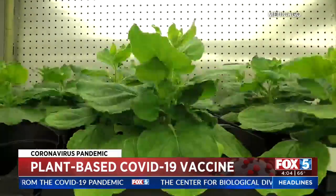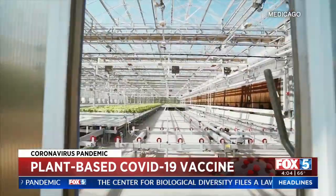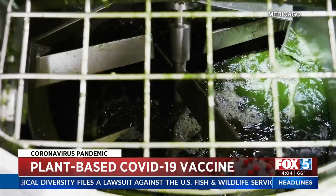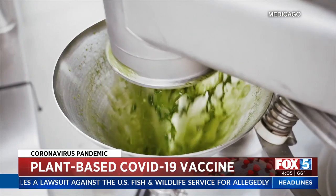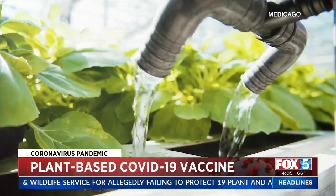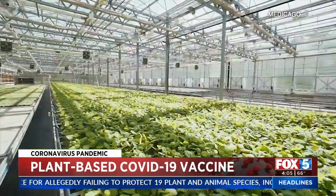There's no animals involved, there's no chicken embryos or eggs. The plants basically become little factories in themselves. The whole process is done in just a matter of days — maybe the fastest and most organic option yet.